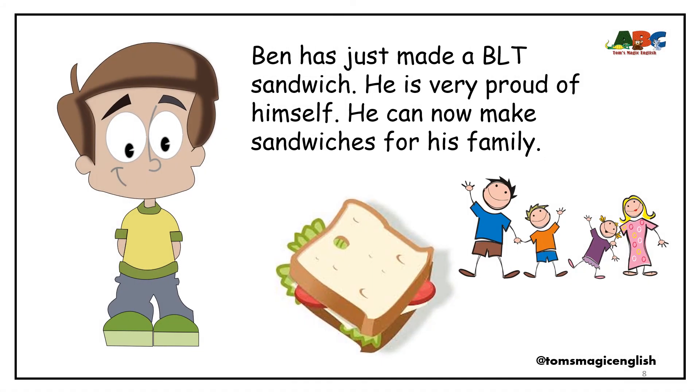Ben has just made a BLT sandwich. He is very proud of himself. He can now make sandwiches for his family.